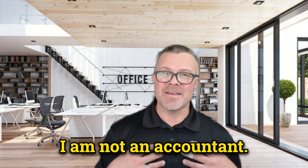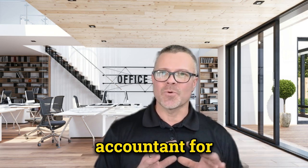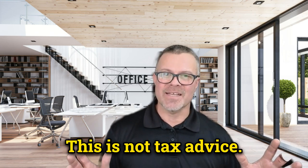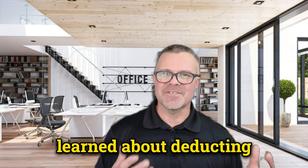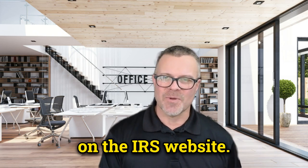First of all, right off the bat, I am not an accountant. Please consult your accountant for correct tax advice. This is not tax advice. This is simply what I've learned about deducting health care expenses on my own and from reading on the IRS website.